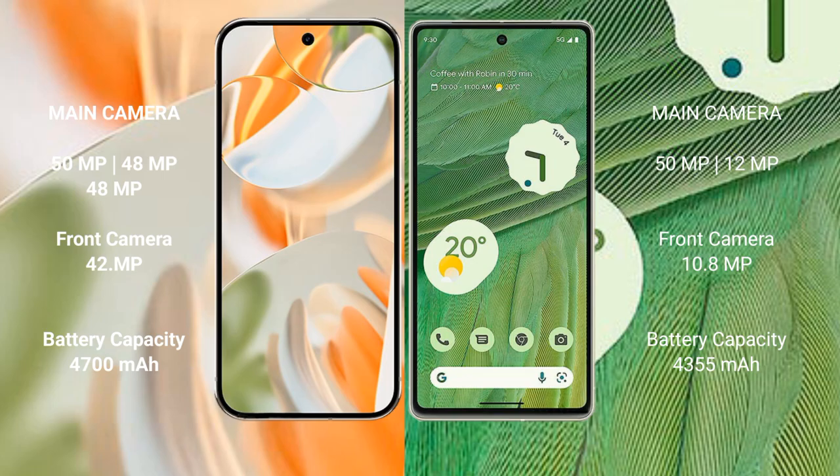Google Pixel 9 Pro features a triple rear camera setup: 50 MP plus 48 MP plus 48 MP, and a 42 MP front camera. Google Pixel 7 features a dual rear camera setup: 50 MP plus 12 MP, and a 10.8 MP front camera.